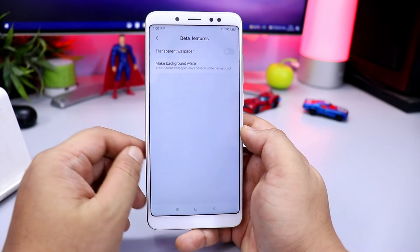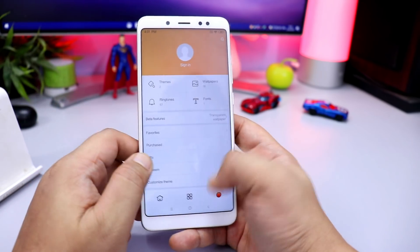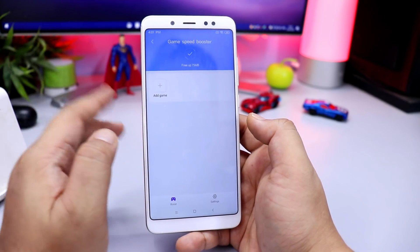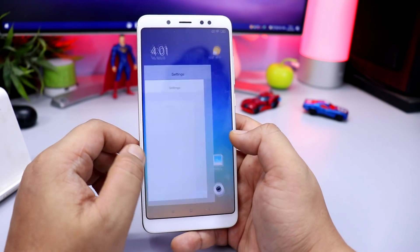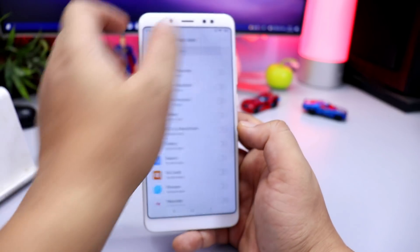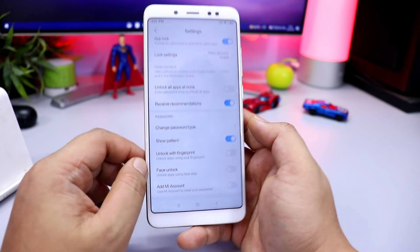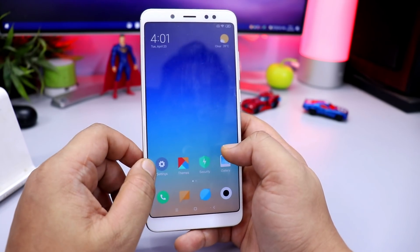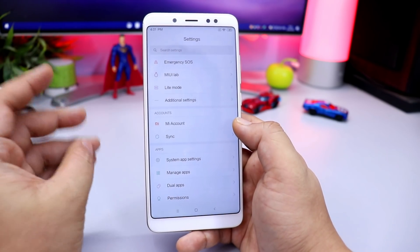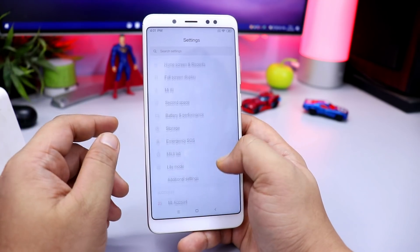I hope you will see that you get one stable update which is 10.3.4.0. These changes will be included: a game speed booster where you can add games and improve performance, app unlock with options to unlock settings, face unlock, transparent wallpaper, and speed booster. Dark mode is not available in this case. These are the overall changes in this update.